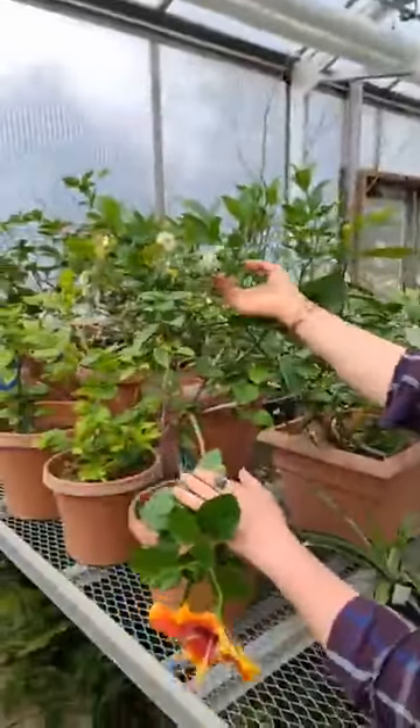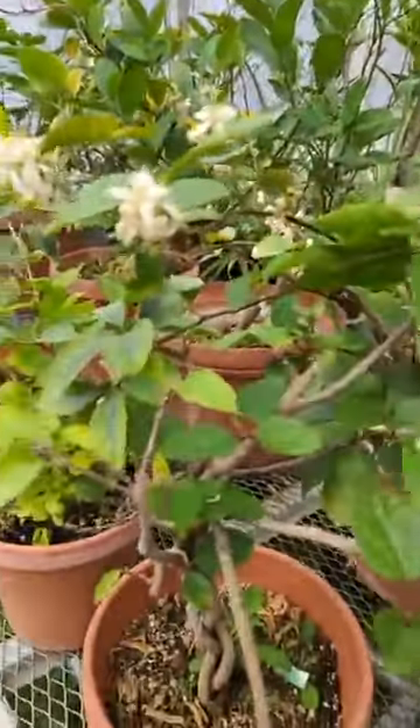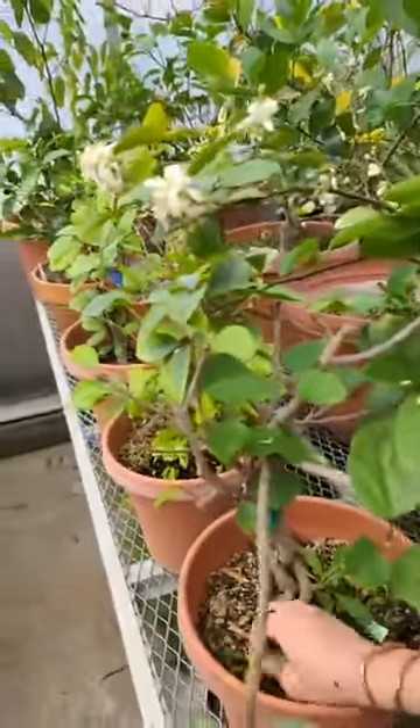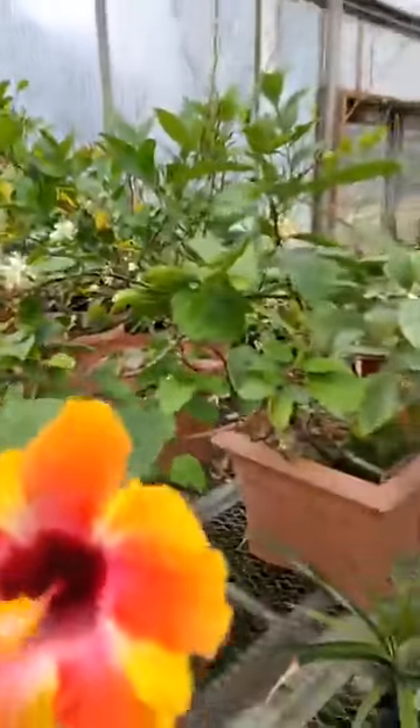And then we have our lime trees, which are really blooming like mad here. Look at these — they smell so good. They smell like jasmine. Right now the whole greenhouse is smelling fragrant from these flowers. Oh, it's beautiful.